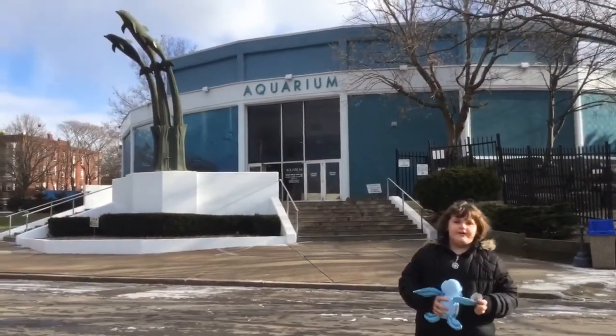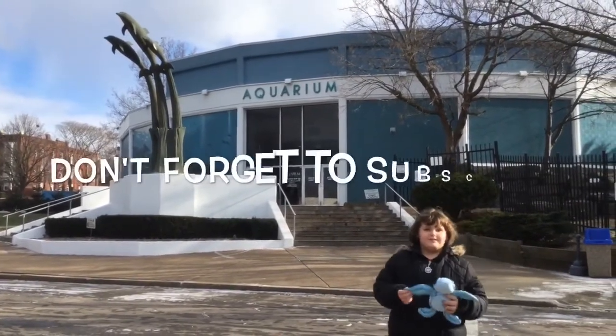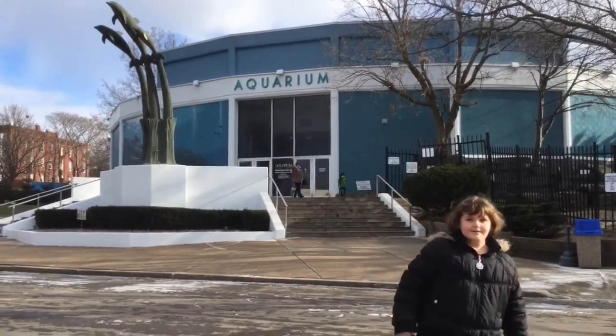You're joining me at the aquarium today on The Lily Show, episode 3. Don't forget to subscribe. Bye!